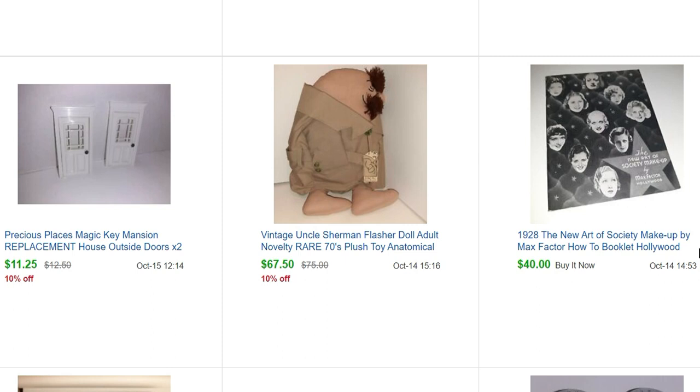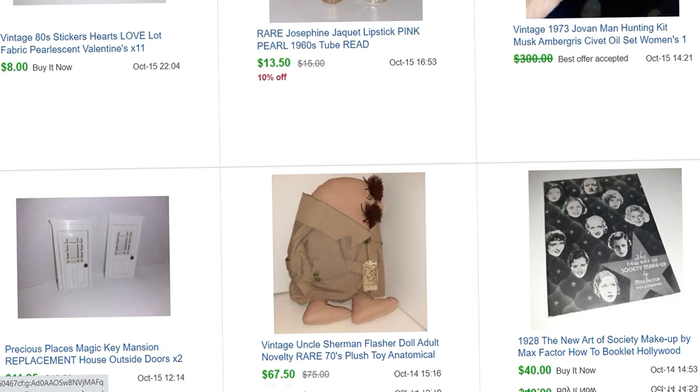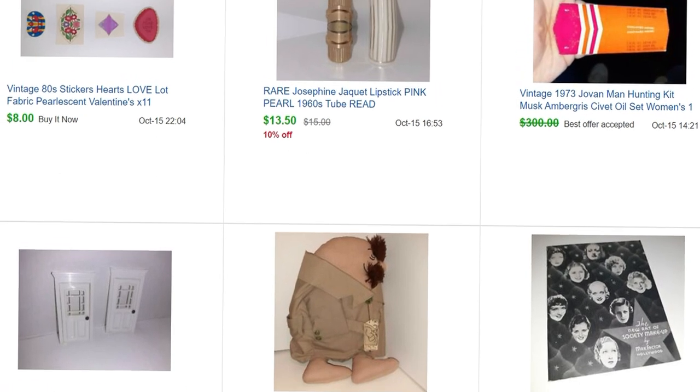I've actually been to the Max Factor Museum in Hollywood, California. Near the Chinese Theater there's a museum called the Hollywood Museum — it actually used to be the Max Factor makeup studio. It has a whole lot of information about him and all the celebrities he did makeup for. There are real Marilyn Monroe dresses and so much Hollywood memorabilia. It's an amazing, really underrated museum if you like old Hollywood.